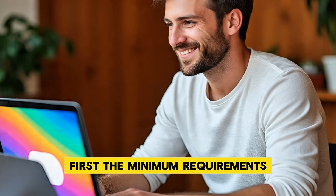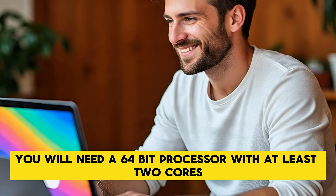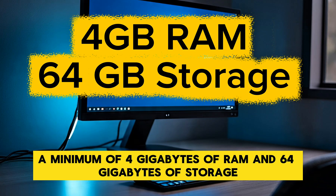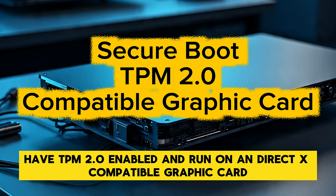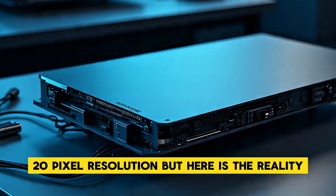First, the minimum requirements. Just like Windows 11, you will need a 64-bit processor with at least 2 cores and 1 GHz speed, a minimum of 4 GB of RAM and 64 GB of storage. Your PC must also have TPM 2.0 enabled and run a DirectX-compatible graphics card. You will also need at least a 9-inch display with 720p resolution.